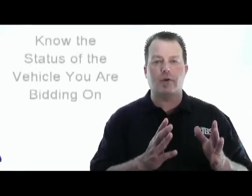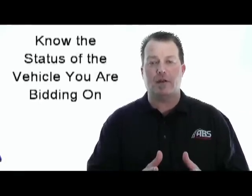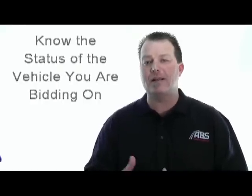First, we want you to make sure that you read our auction policies and you understand them before you bid. You can access the auction policies at our website on absautoauctions.com under the Learning Center tab. We want you to know which vehicles are eligible for arbitration, which ones are not, and which vehicles may have a frame damage announcement, late title announcement, powertrain guarantee, odometer issues, things like that.